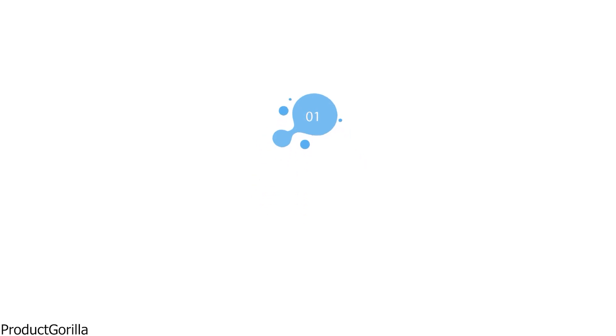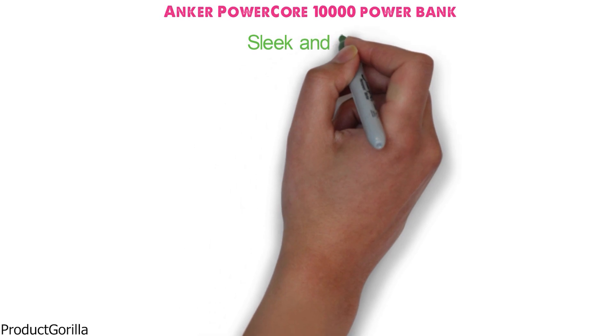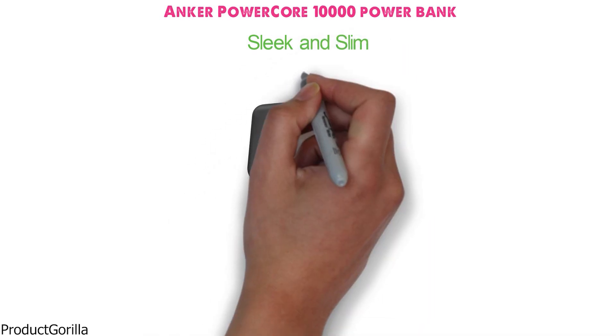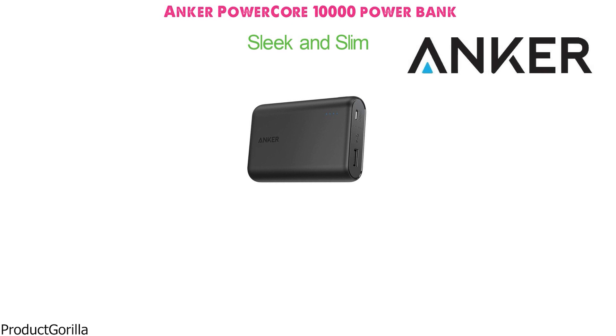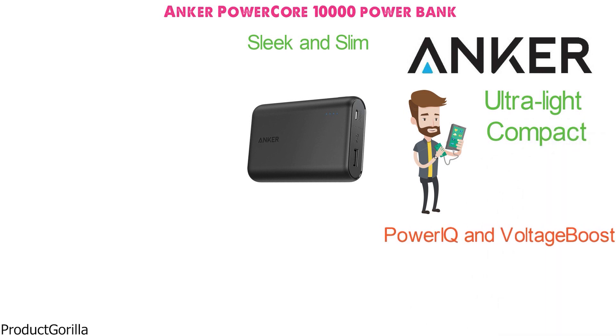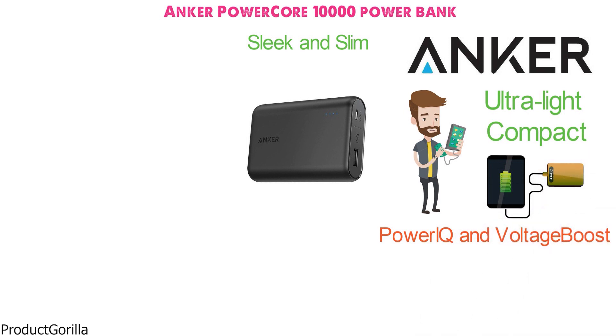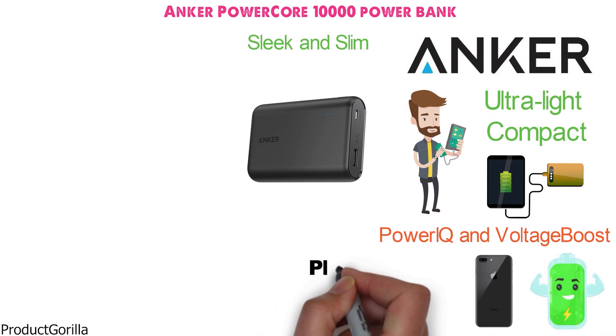At number one, we have the Anker PowerCore 10,000 Power Bank. This sleek and slim-looking power bank from Anker has a curved design in a dark gray color scheme. Anker has been a trusted brand in power technology, and they have produced a 10,000mAh charger that is ultra-light and compact. It has patented PowerIQ and voltage-boost technology that, when paired together, allow you to charge your devices quicker than ever. You also have enough juice to fully charge an iPhone 8 three and a half times before you need to plug it in again.